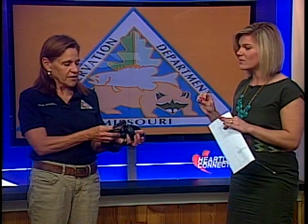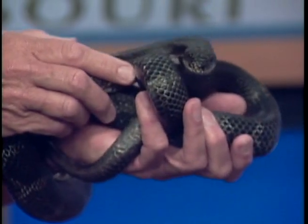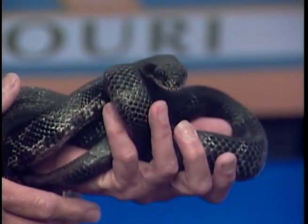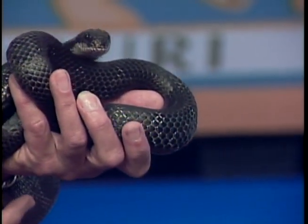So this one obviously is not venomous. How can we tell when a snake is venomous? Well, the best way is through identification, being able to identify what is venomous. But the most surefire way is to look at their eyes and the pupils of their eyes. Non-venomous snakes have pupils like we do, but venomous snakes have a pupil that goes up and down like a cat's eye.